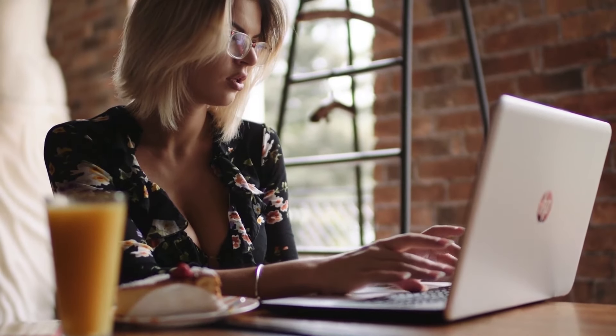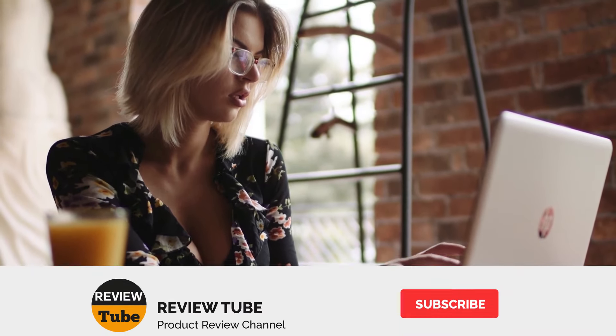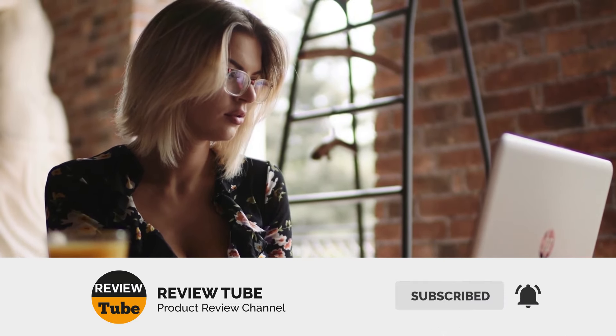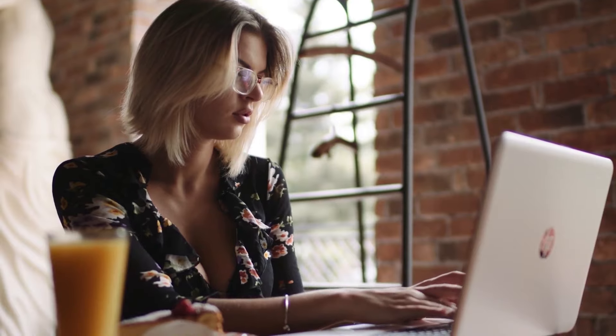Want another option? Well, there's still one more ride-on car coming up. Please don't forget to click the subscribe button and also the bell icon for an instant notification of our newest videos. Now back to the review.